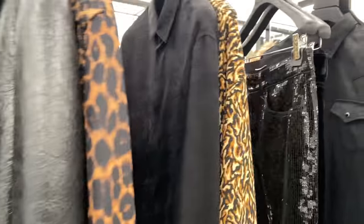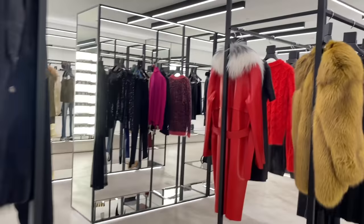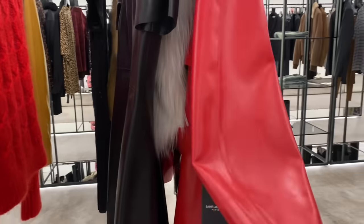They also have clothing. I'm sorry I didn't mean to spin you guys around so fast. Look at this — total Cruella de Vil vibes.